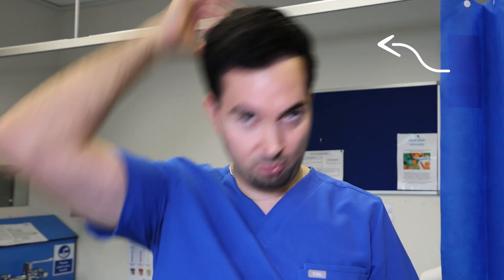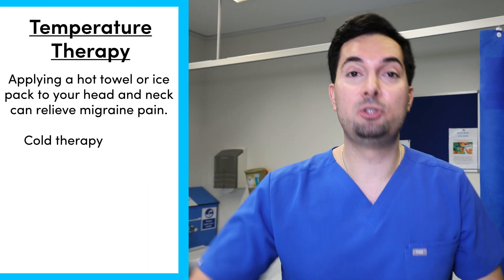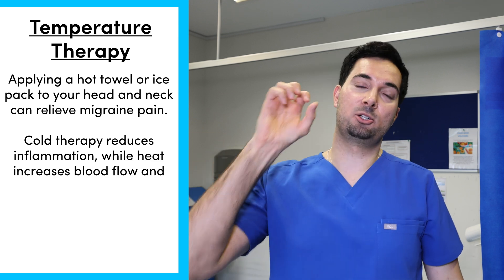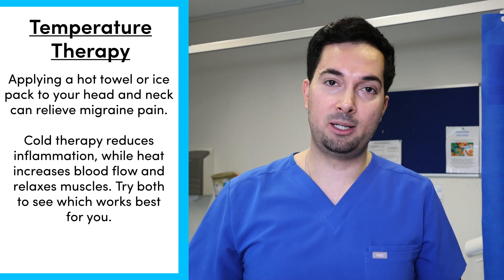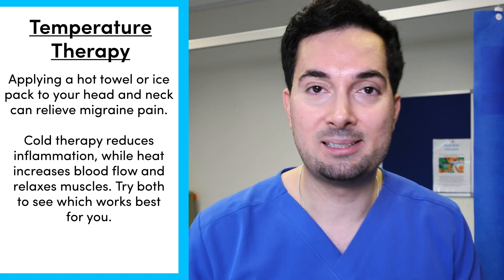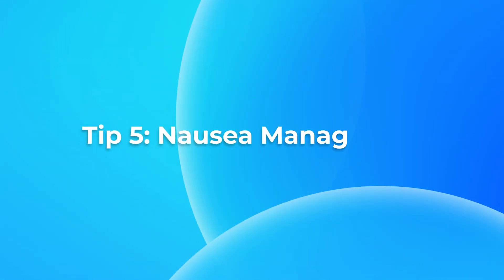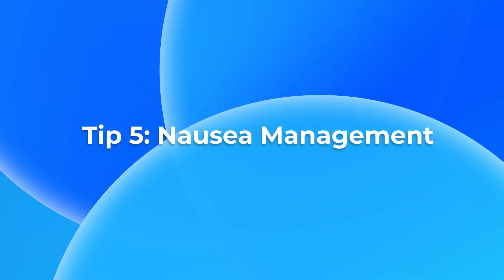Tip number four is temperature therapy — one of my favorites. You can use either a hot towel or an ice pack. Rub it across your head, around the back of your head and neck, keep rotating and moving it around. Cold therapy constricts your blood vessels and reduces inflammation, while hot therapy promotes blood flow and relaxes your muscles. Trial both and see which works best for you.